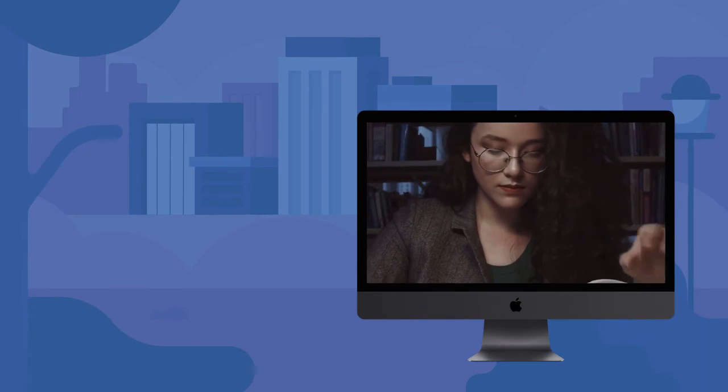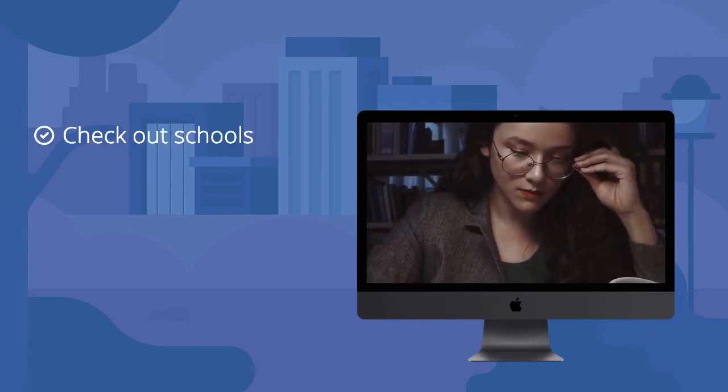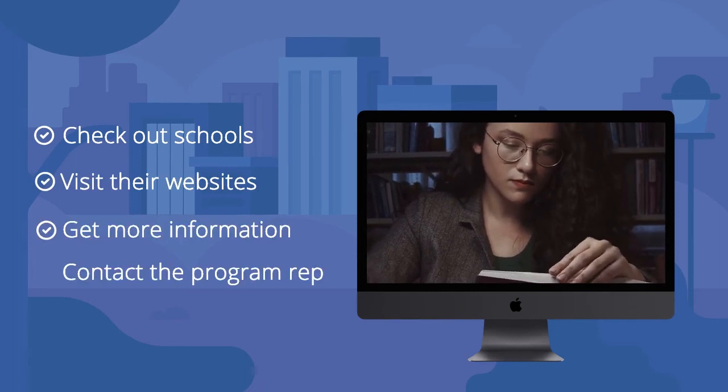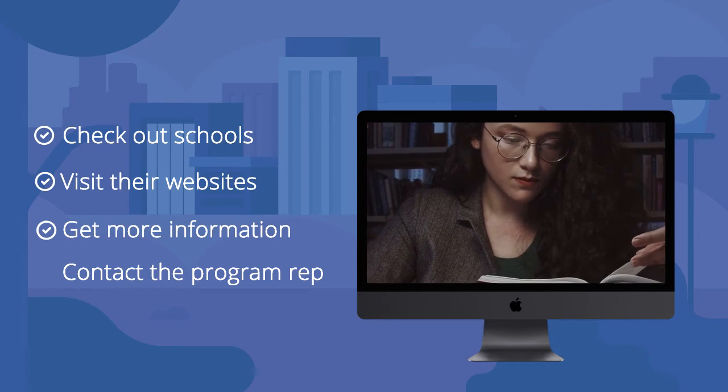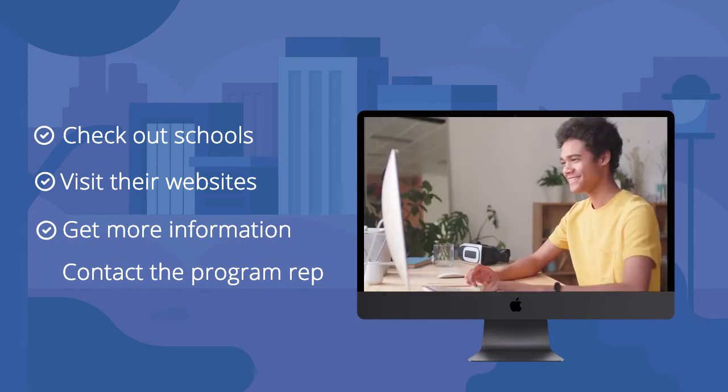If you're interested in software development as a career, you can check out some of the schools mentioned here. Visit their website and search for more information. You can also contact the program representatives, and I'm sure they'll be happy to provide you with more information on their school and the admission process. Most of the schools mentioned also offer financial aid and scholarships, should you happen to need help funding your studies.